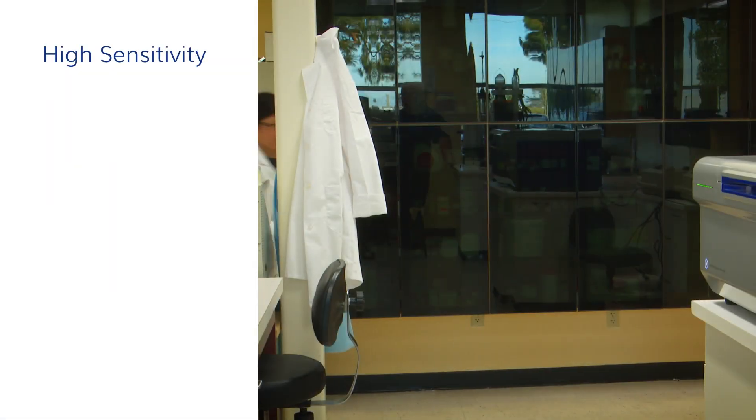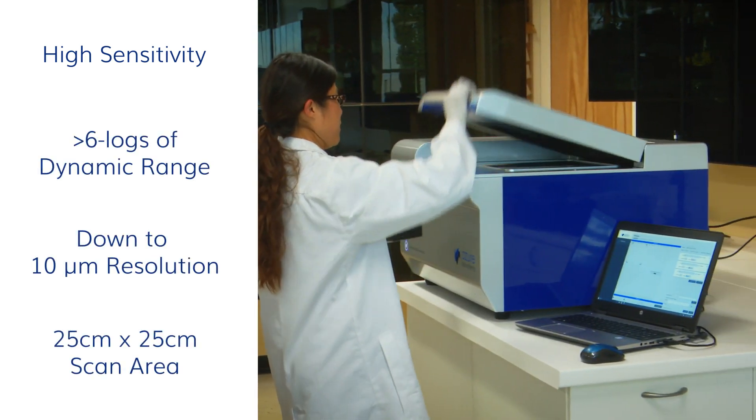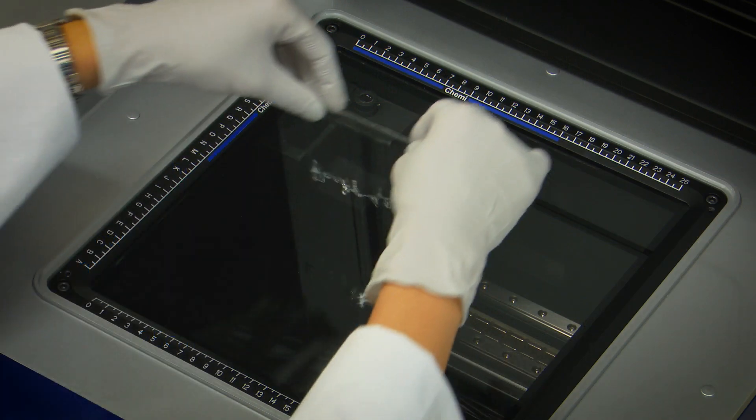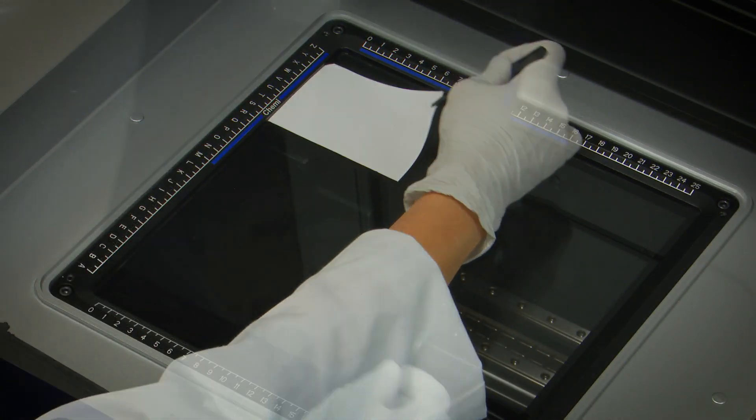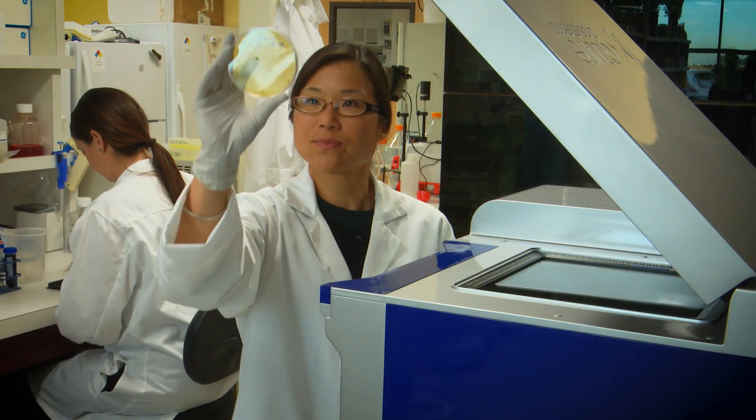When you add the high-sensitivity ultra-wide dynamic range, high resolution, and large scanning bed, you get an instrument capable of scanning gels, western blots, phosphor screens, slides, multi-well plates, and a whole lot more.